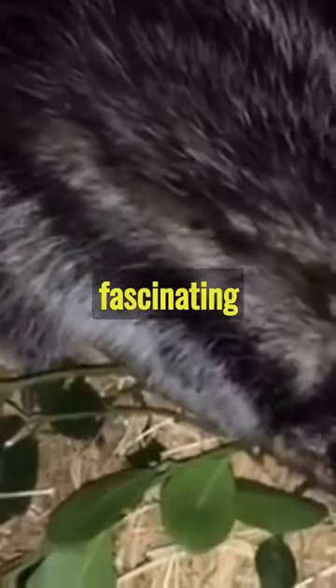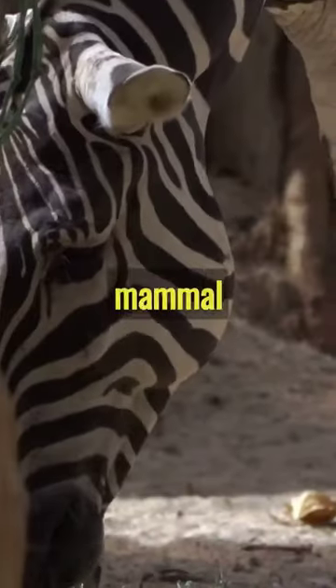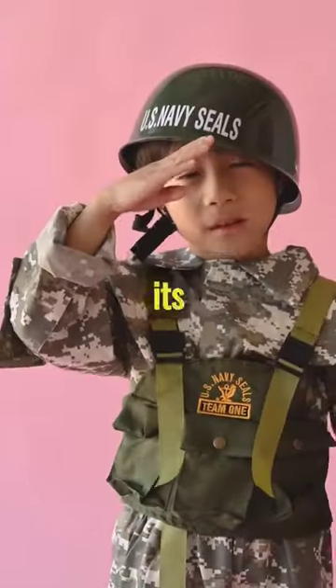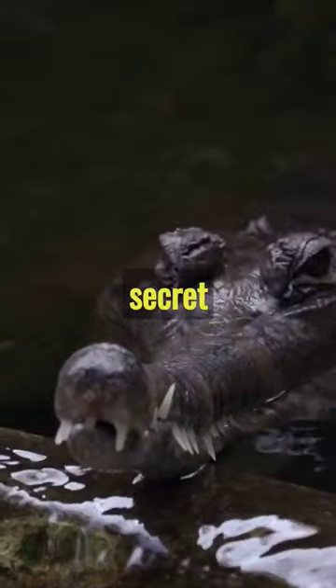Meet the African Crested Rat, a fascinating creature with unique survival techniques. This mammal has fluffy fur and bold black and white stripes. Don't let its cute appearance fool you — it harbors a deadly secret in its mane.